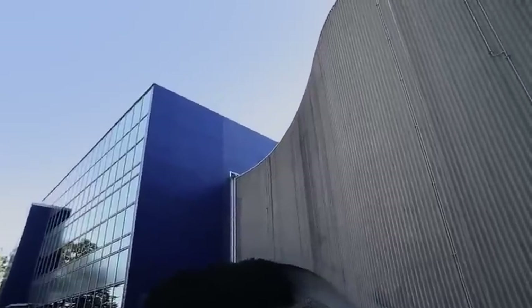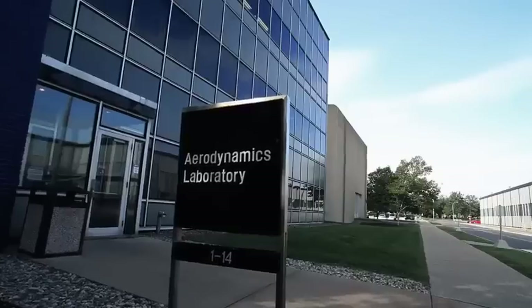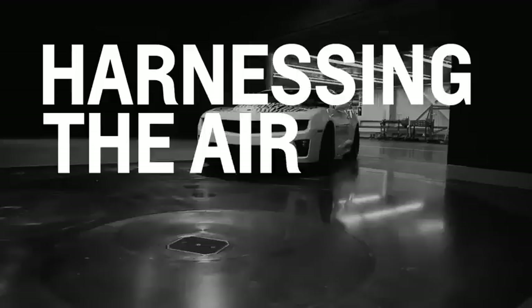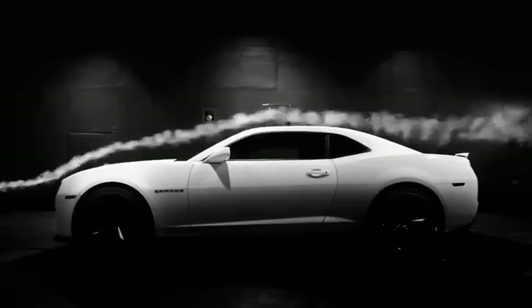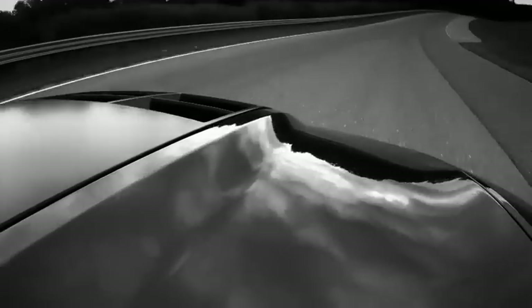This car is the first performance car that General Motors has done that's going to have either zero neutral lift or negative lift. The objective for the ZL1 in terms of aerodynamics was to improve the lift performance, to try to get it as neutral as possible and possibly generate downforce.